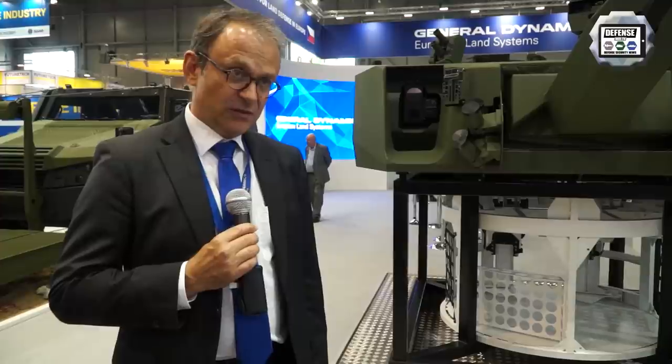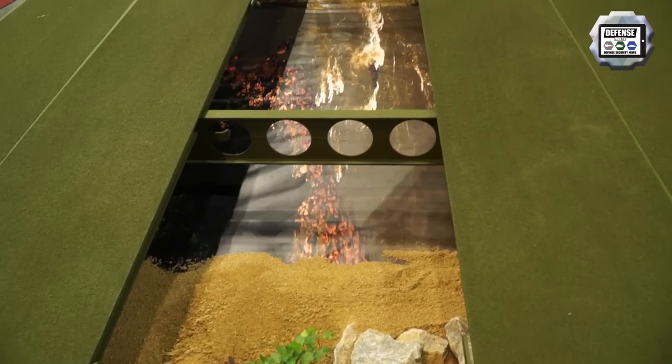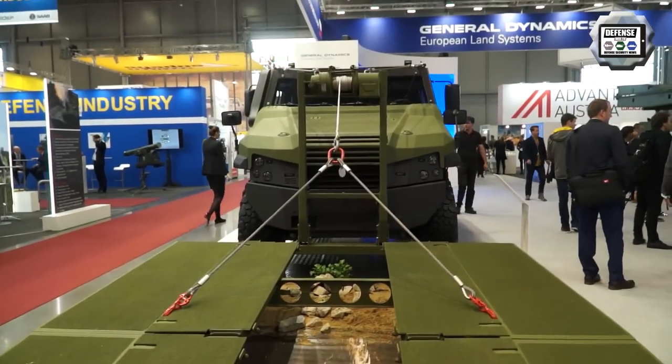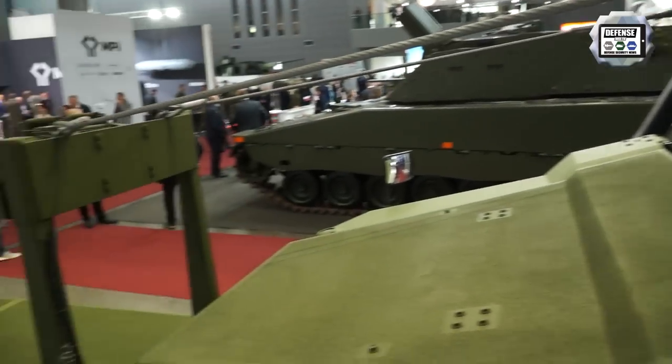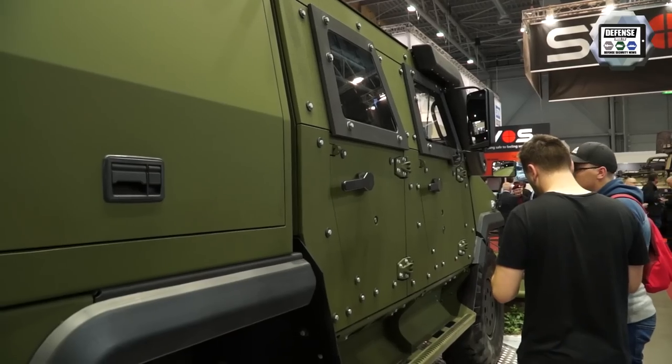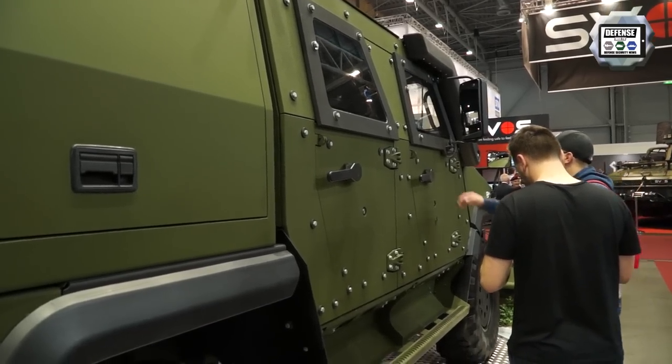Military mobility means how can we bring forces, mechanised forces from A to B over different man-made or natural obstacles. So under the military mobility approach we are offering our customers a capability which is composed out of vehicles, military vehicles but also bridging assets.